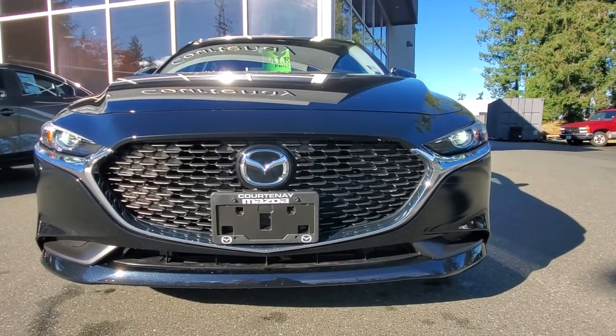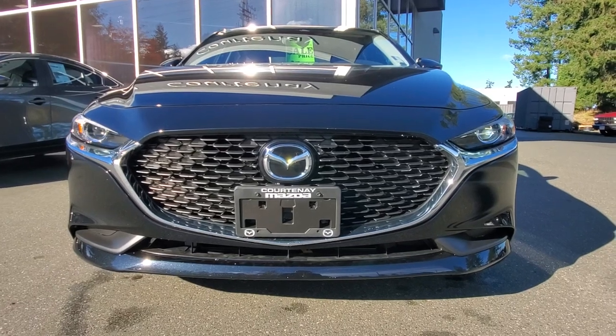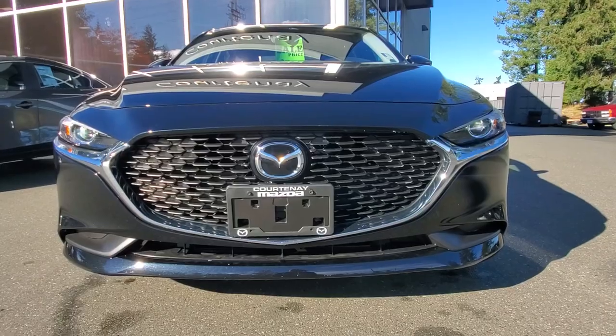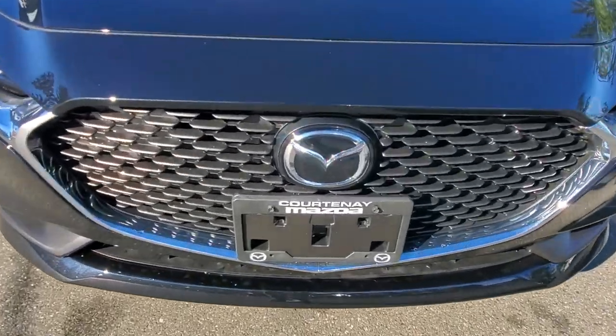Underneath the hood is a 2.5-liter high-compression motor with Skyactiv technology — 185 horsepower and close to 190 foot-pounds of torque.